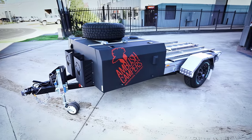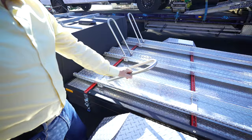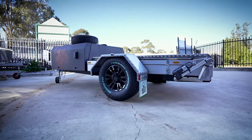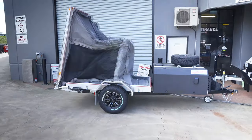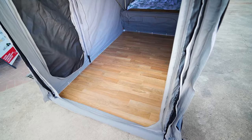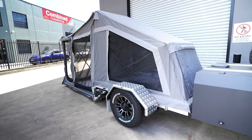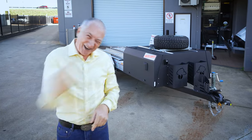Now this Camper Trailer is totally different to anything else you've ever seen. It will hold a quad bike, it will hold three motorbikes, and it comes as an on-road version and an off-road version. And more importantly, it opens up into the most glorious camper where you've got hard floor and super comfortable bedding for two or more. It's just got so many features — you ready to see them? I'm ready to show you. Let's go and have a look.